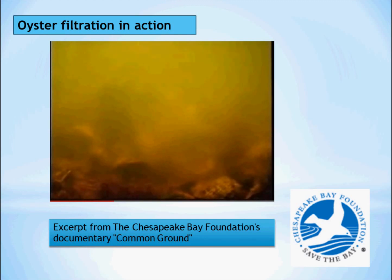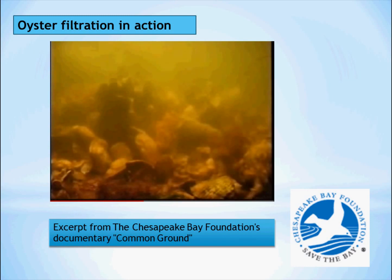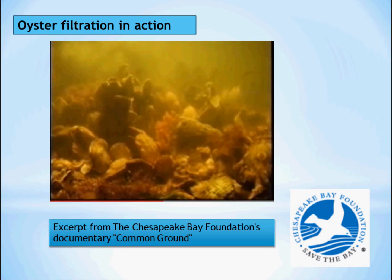As you can see, oysters are capable of clearing the water around them, where a single oyster can filter up to 50 gallons a day. A full oyster reef is capable of clearing a lot more than that.